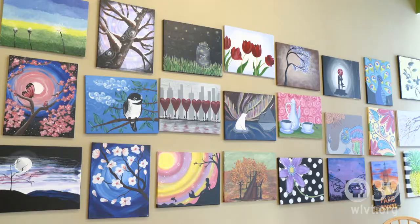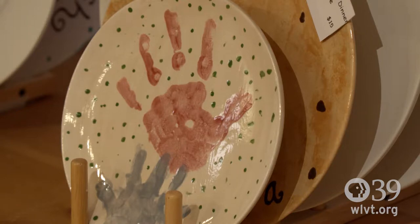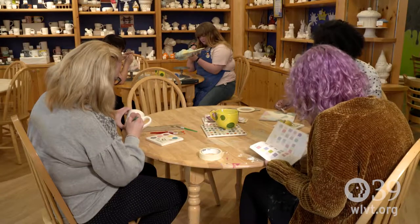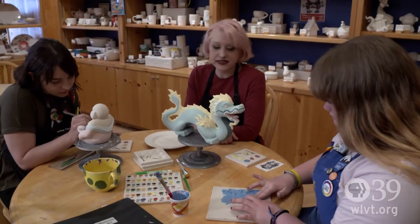We also do canvas and acrylic. We welcome anyone at any age. We get newborns to do handprints and footprints, and they can make mugs and cups for grandma and grandpa. We can celebrate any birthday party from 2 to 90.